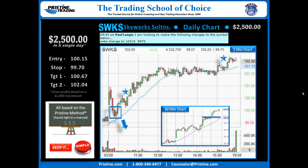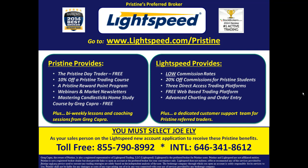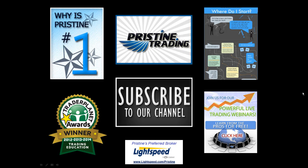If you'd like to watch plays like this, come join me in the Pristine Method trading room. Visit our website or call a counselor at the number below to come on in and join us for a couple of days. For those of you looking for a broker, there are some tremendous benefits for Pristine clients who use Lightspeed — ask a counselor for details. Until next time, this is Paul Lang; feel free to contact me with any questions at paul@pristine.com.